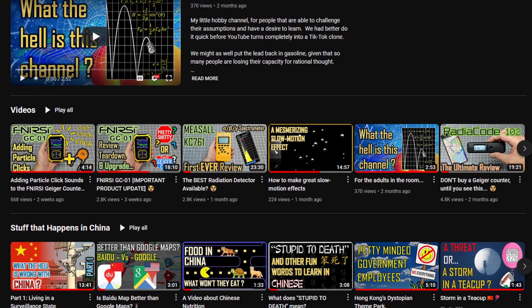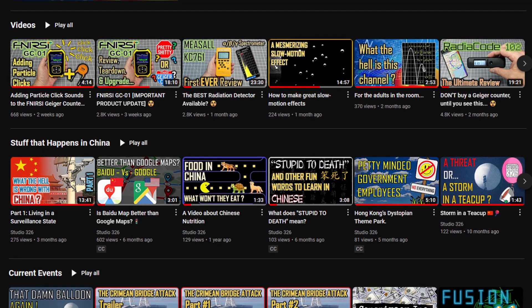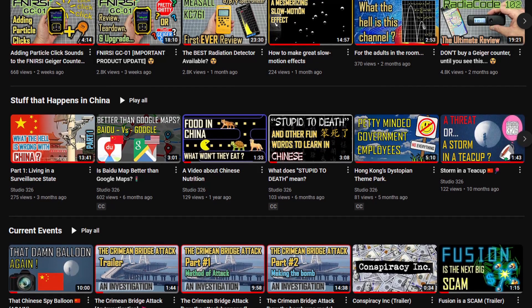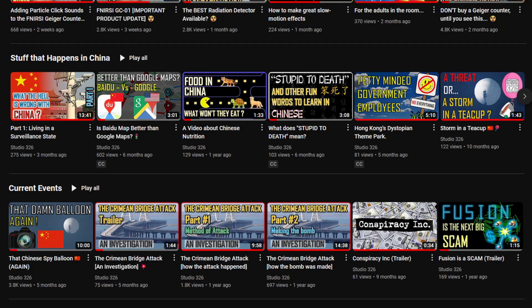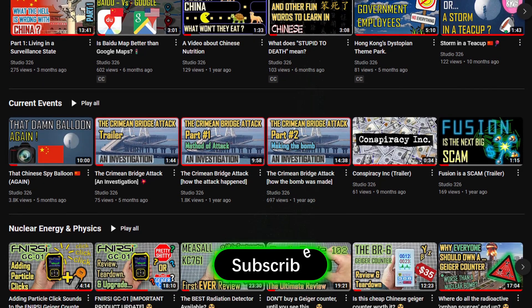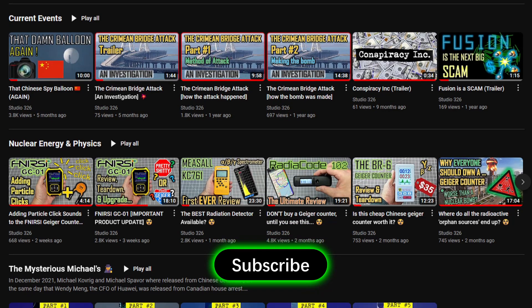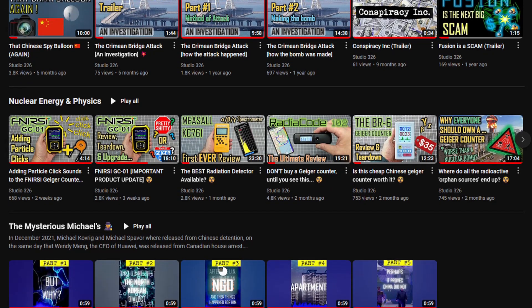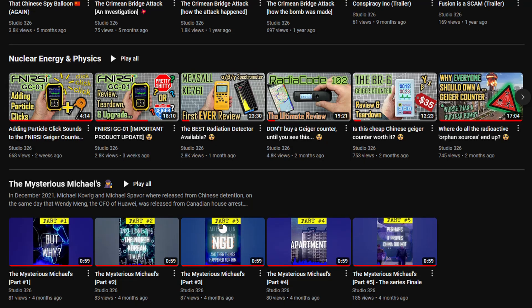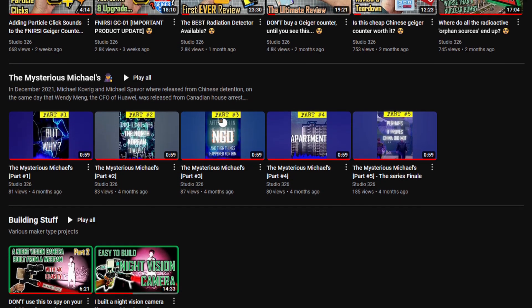Anyway, that is all I have for you today. I hope you enjoyed my little video, or at least found some parts of it interesting. If you want to see more of this kind of video, you could always press the subscribe button. This is not a commercial channel, nor will it ever be, so I can say what I want — and YouTube's algorithm can go and get f***ed. Thank you for your time.